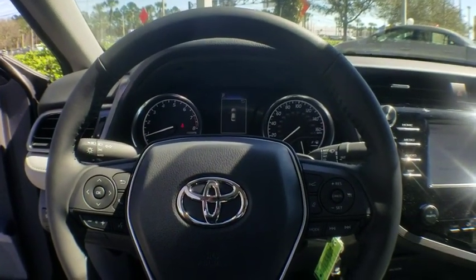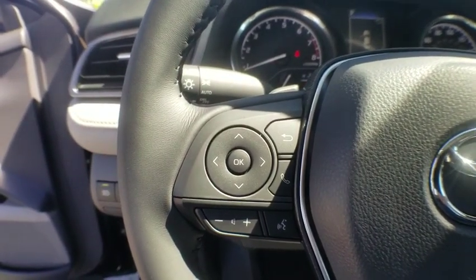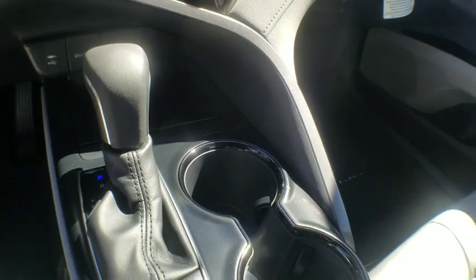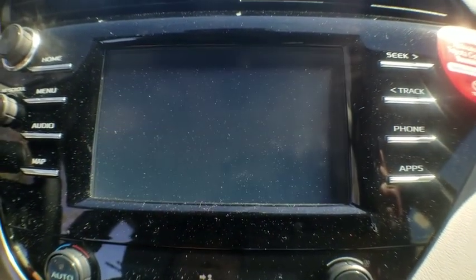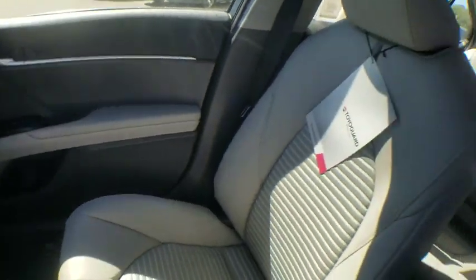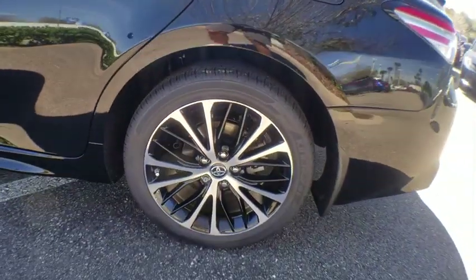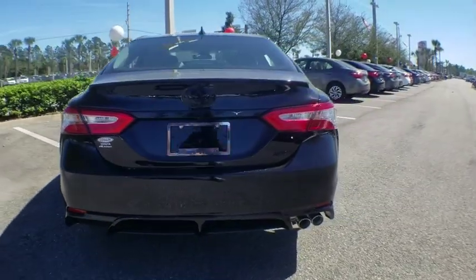This vehicle offers reliability and good looks at a great price. So come in and take a test drive today. The 2019 Toyota Camry. Thank you.